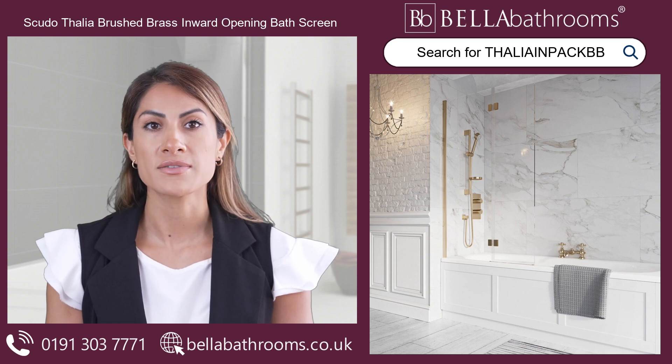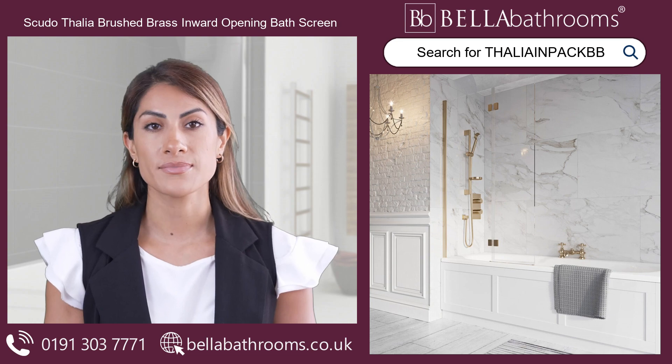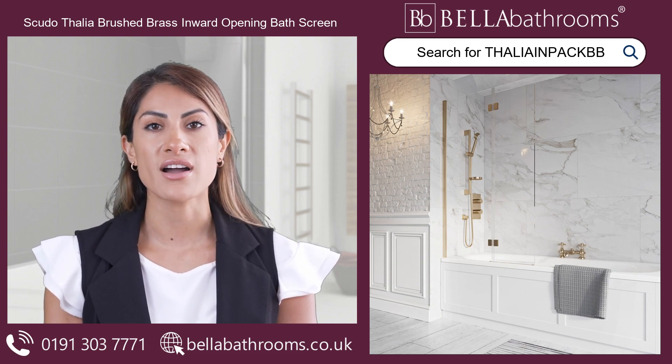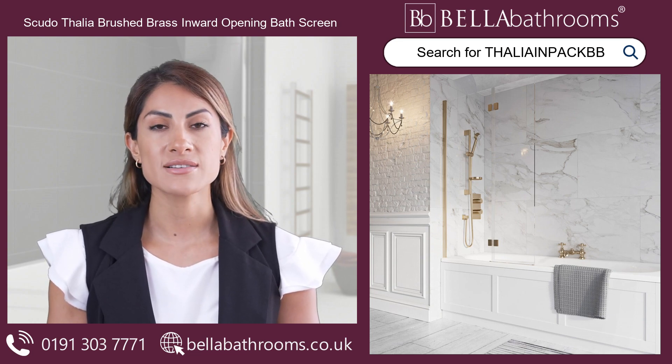We simply adore the frameless design, which creates a wonderfully airy feel in your bathroom. The brushed brass wall profile and hinges add a touch of warmth, elevating your bathing space to new heights of luxury.